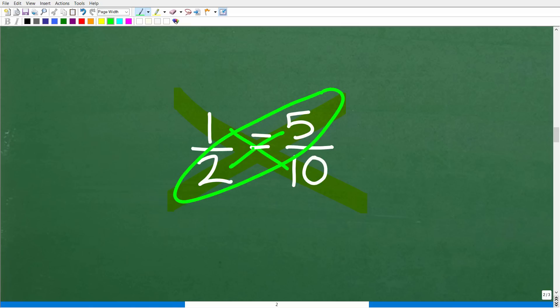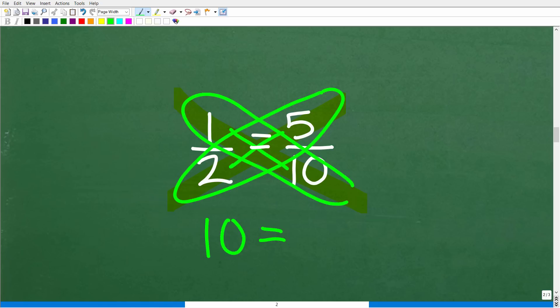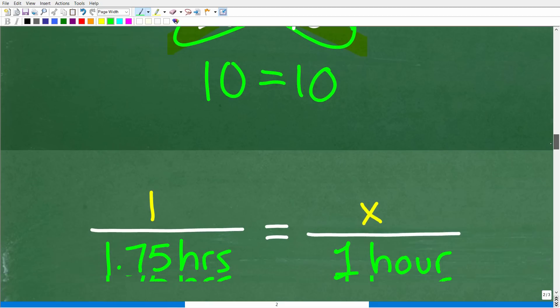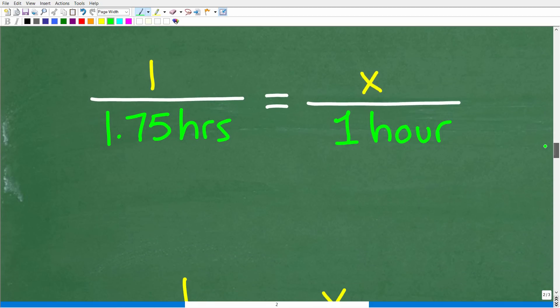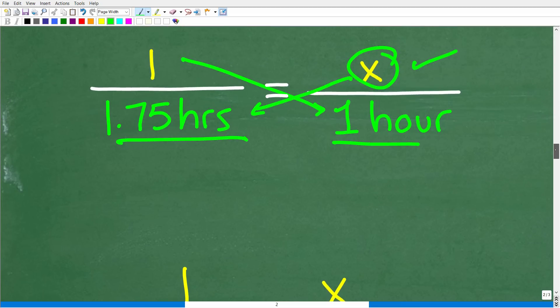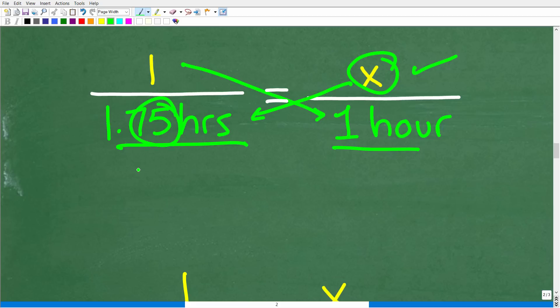Now that we understand what a proportion is, we set up simple algebra to solve for x. We take x and multiply it by 1.75, and set that equal to one times one. Notice I changed 1.75 to the fraction 7 fourths — since 0.75 equals three-fourths, 1.75 equals one and three-fourths. If you have a calculator, you can work with decimals instead. So we need to solve: 1 over 1.75, or 1 and three-fourths, equals x over 1.